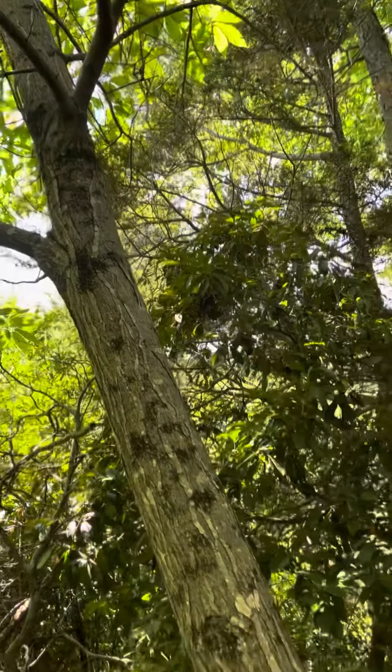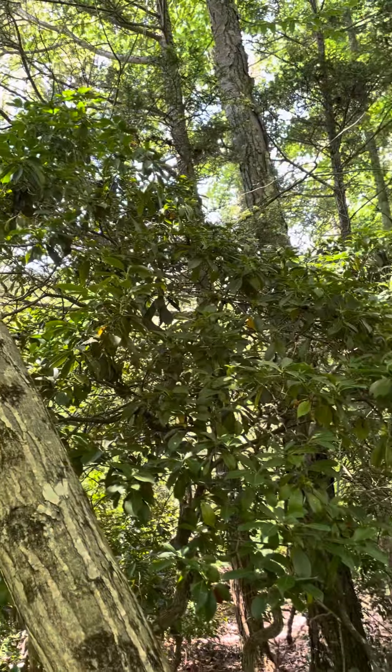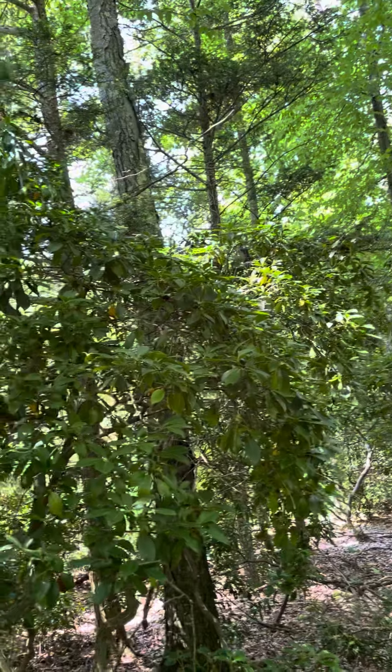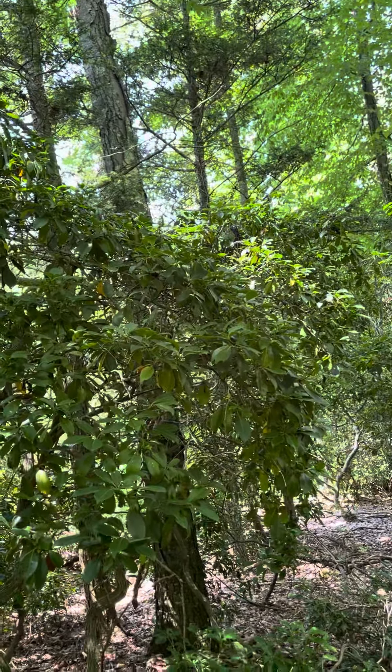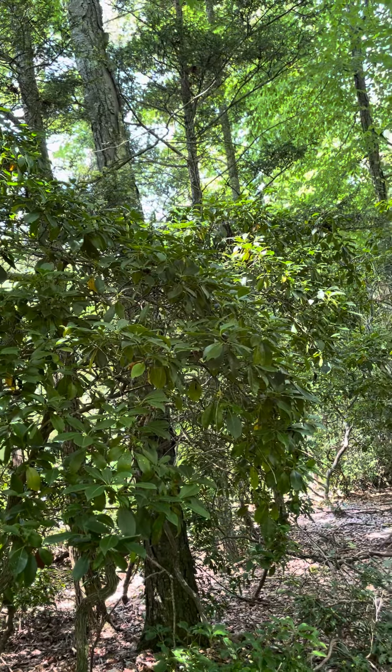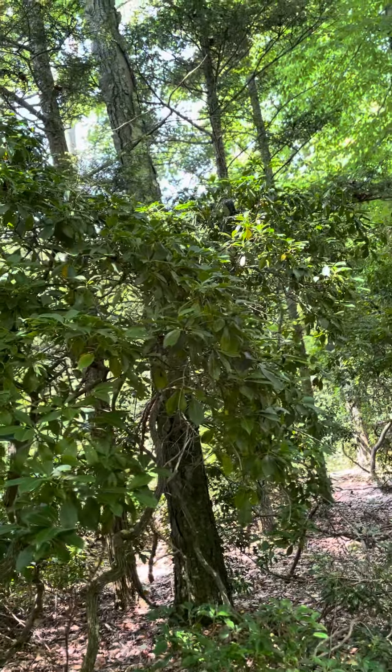The growing conditions these two trees are in — they're both producing flowers and burrs. And if I could beat the squirrels to the nuts in the fall, I would love to plant some nuts the following spring and preserve these trees' genetics.